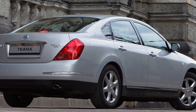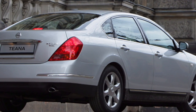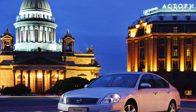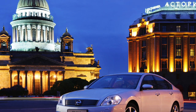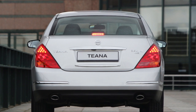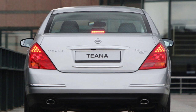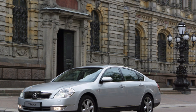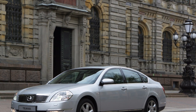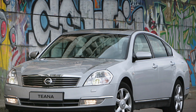But decent equipment is needed for a car of this class, and here the sedan is all right. The basic version initially provided an automatic transmission, climate control, electric windows and heated mirrors, front airbags, ABS with a brake force distribution system, and an audio system. The Teana 2.3 with 173 horsepower in the Luxury trim added side airbags, a powered driver's seat, and alloy wheels. The richest Premium version boasted leather trim with wooden inserts, a CD changer, a rear-view camera, a stabilization system, and bi-xenon headlights.